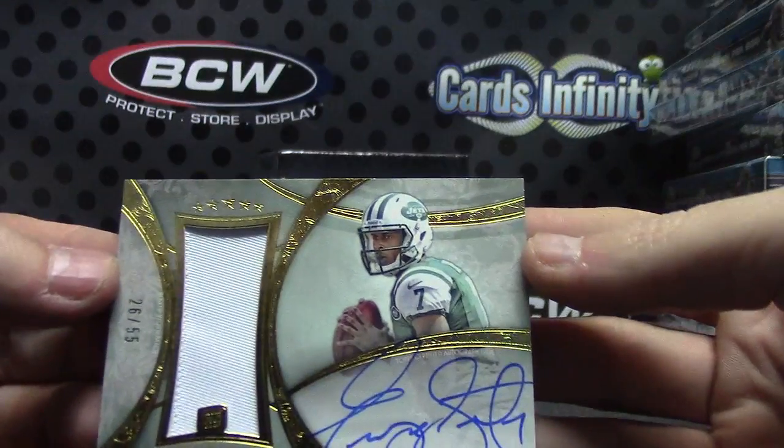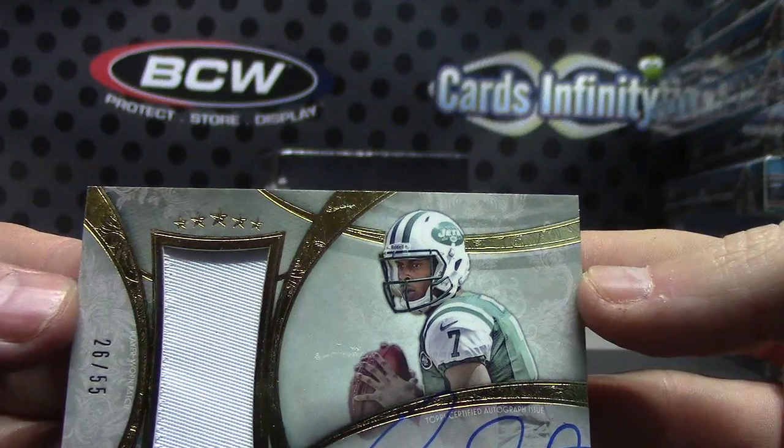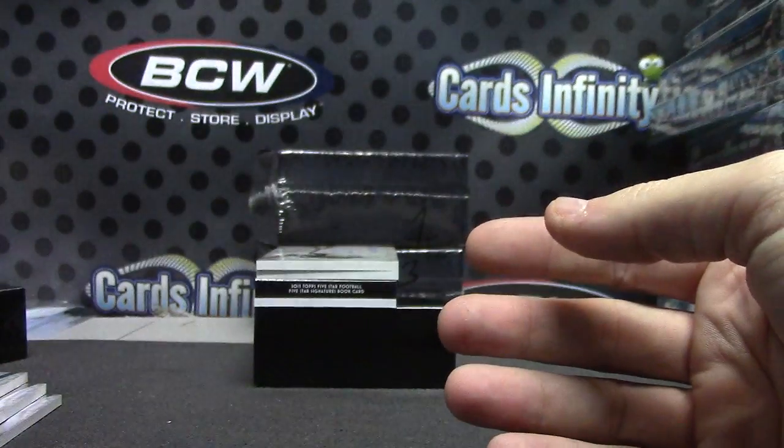Next up, 208 Mike Wallace - that would have been a big hit when it first came out. Number 26 of 55, Gino Smith.